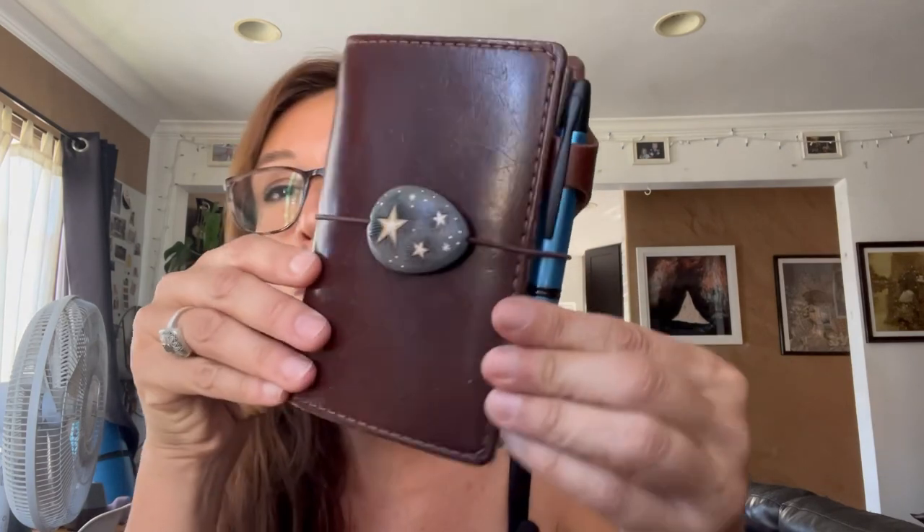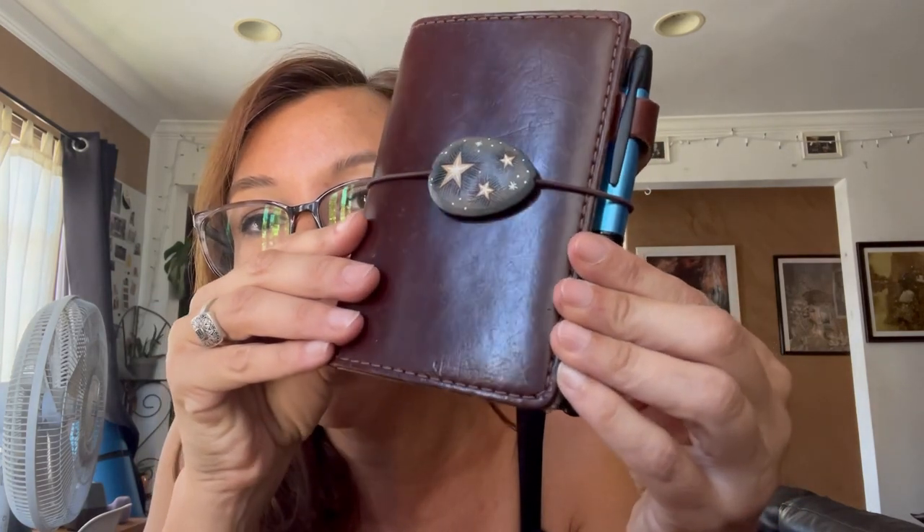It's from Traveler's Company in passport size — the brown leather. I used it for a while as a wallet. It's weird because this leather, if you look at it, it's shiny on the bottom but not on the top. It hasn't patinaed as much, so I wonder what that means.